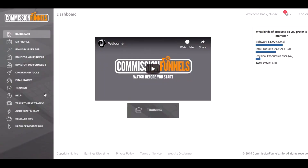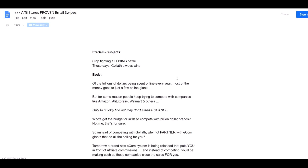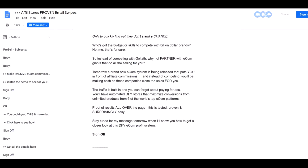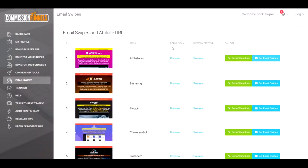Another thing I do like is the email swipes. It comes with pre-made email swipes just for each program. The only thing you want to make sure is that you might have to add a little bit of a personal touch to them, because if they're too salesy, that turns people off. You want to maybe edit them a little bit to make them sound like you're talking to your best buddy. It comes with pre-made emails, which are great for each program.